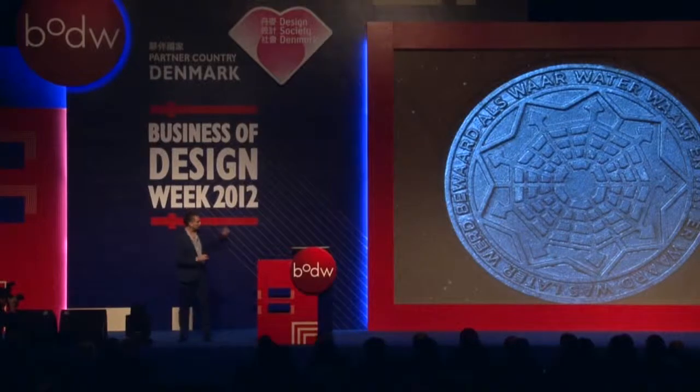Tom Houtekiet, a graphic designer, and Tom Lanoye, the first city poet in Antwerp — we have a city poet who writes poems for and about the city. We combined these two artists, a graphic designer and an author, and they came up with a roundel.